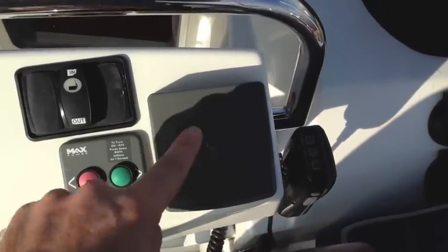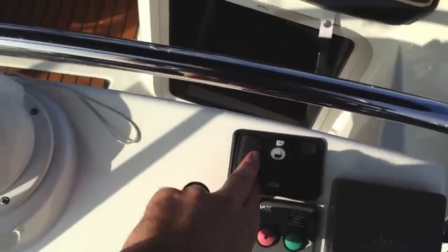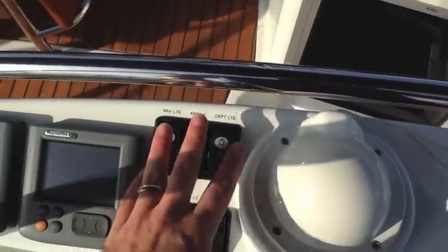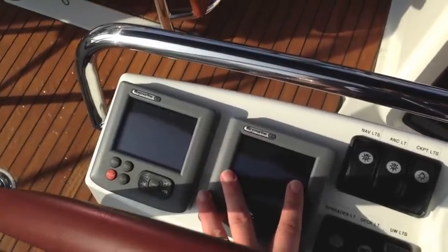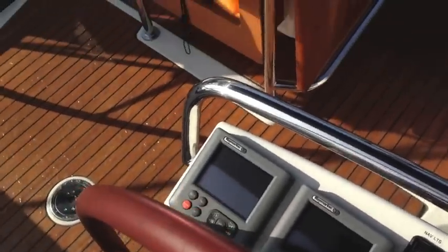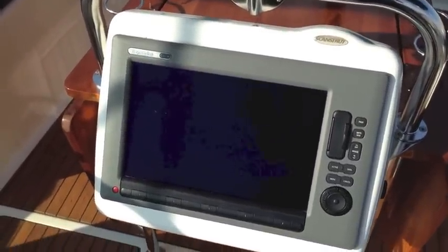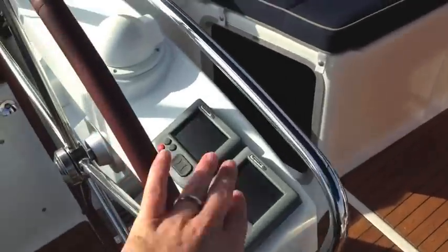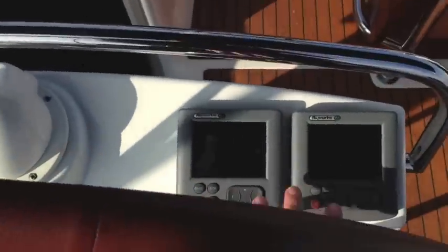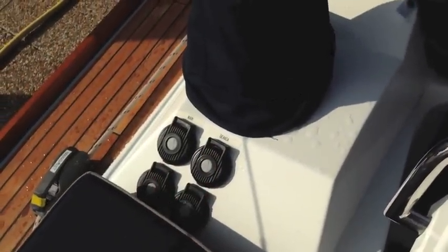We have the VHF RAM mic, quick controller, bow thruster, and furling in and out controls. You can see all of our cockpit lights and instrumentation — this is the Raymarine ST70 — and then we have the autopilot. Centrally located is the C140 chart plotter in a scan strut steel pod. At the port helm we have instrument controls, compass, and dual controls for the electric winches as well.